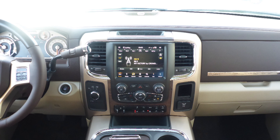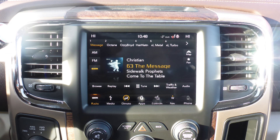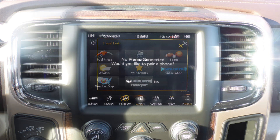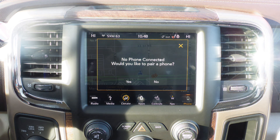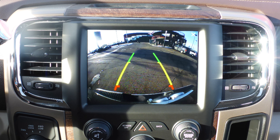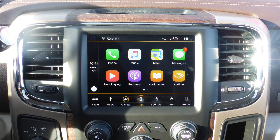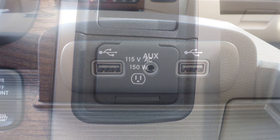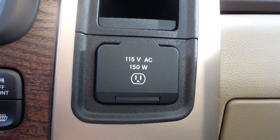It also has a touch screen media center with AM and FM radio, Sirius satellite radio with Travelink and Guardian, Uconnect voice command with Bluetooth, GPS navigation, a rear backup camera with Park Assist, Apple CarPlay and Android Auto, an MP3 input jack, and a USB port.